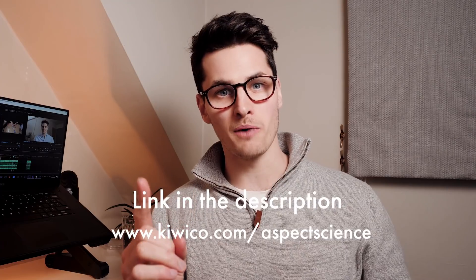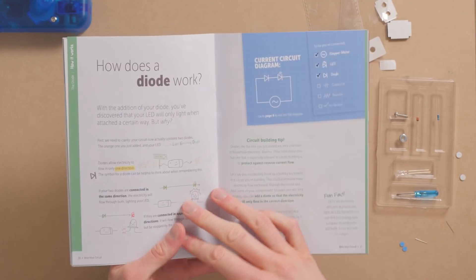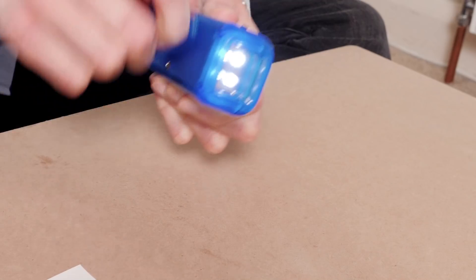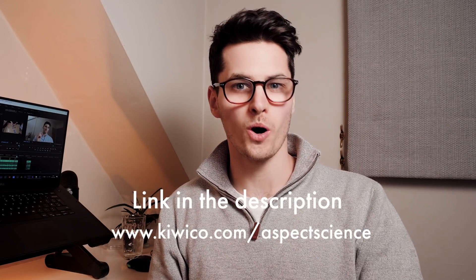What I really love is that their guidebook teaches you all of the concepts and explains what's going on along the way, so for someone like me who has always struggled with electronics, I learned a massive amount and got to experience it practically. I really wish I had KiwiCo when I was a kid. They make a massive range of boxes, so no matter what your age, you'll find something perfect for you. Use the link below or head to kiwico.com/aspectscience. Thank you so much for watching — please make sure you're subscribed, and until next time, keep discovering the world around you.